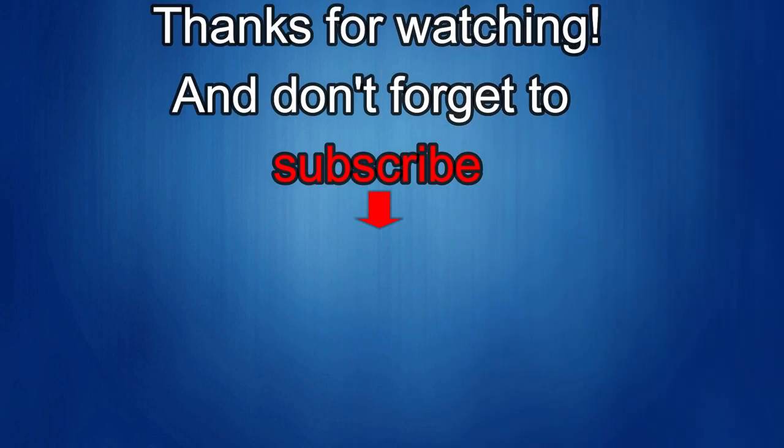Thanks again for watching the review. If you liked it, show us some love with a thumbs up, subscribe to the channel, and share the video with your friends — with your support it really helps me keep the channel going so I can continue to offer you guys discounts, giveaways, and fresh content. I'll see you in the next episode. Until then, take care.